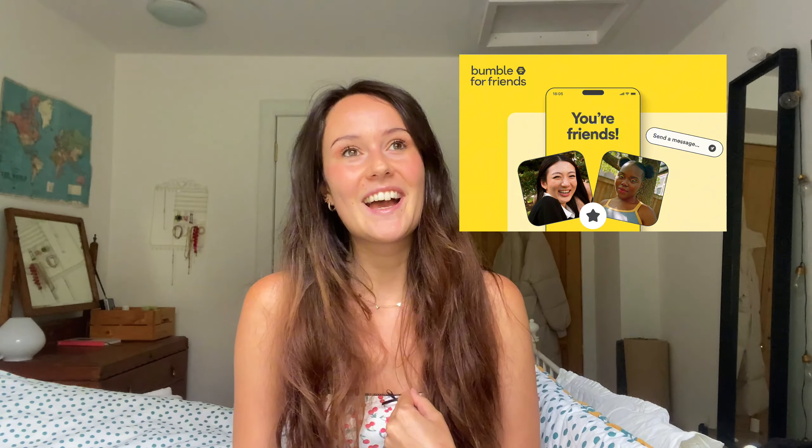The first one is Bumble BFF. If you're like me, I thought that Bumble was only a dating app, but you can switch it in your profile to meet friends. It's a really easy way — you can add things that you are interested in, for example if you like doing yoga.